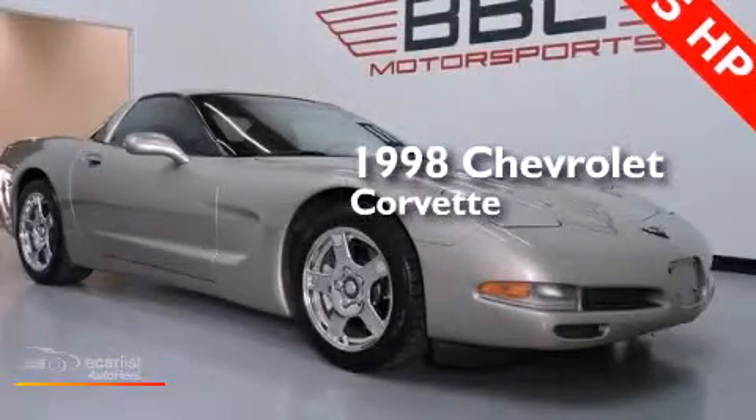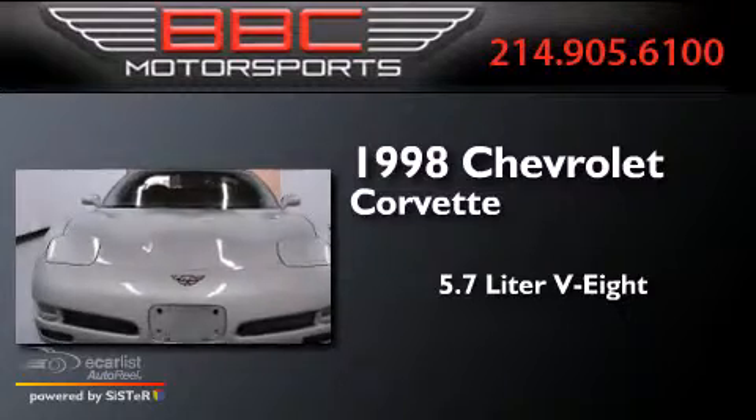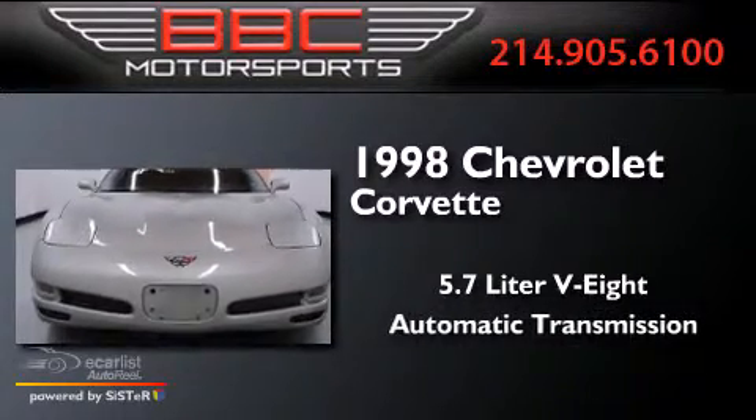This is a 1998 Chevrolet Corvette. It has a 5.7 liter 8-cylinder engine and an automatic transmission.